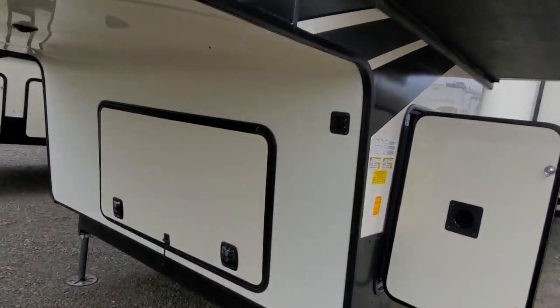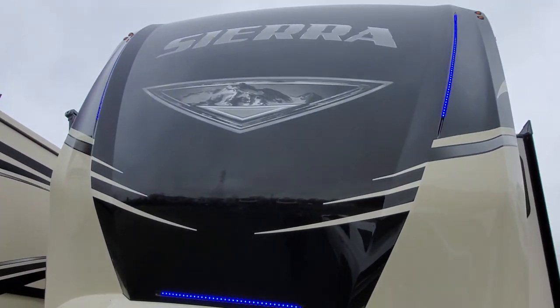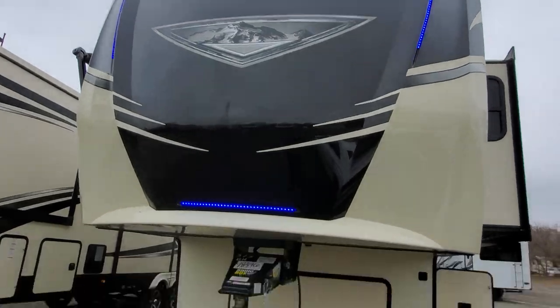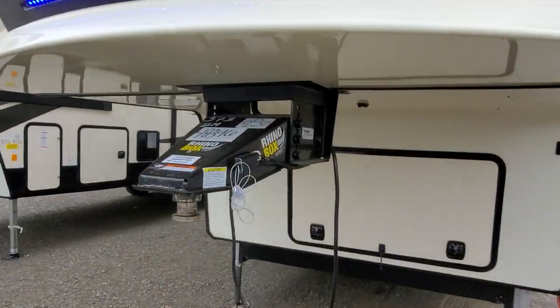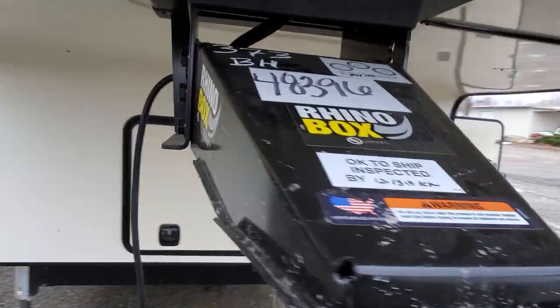Up around the front you've got more storage, a light switch on the top right that controls these nice blue lights. With the new models they've come out with the Rhino box, which is still a Lippert system.